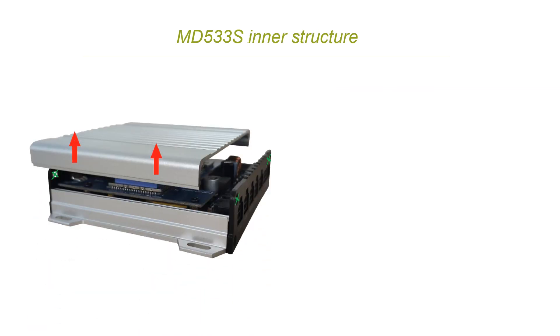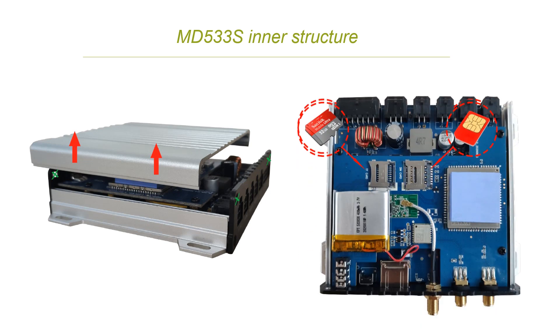After using the four screws and removing the upper cover according to the arrows, you can see our inner structure. There is a li-polymer battery inside with 400 mAh capacity. Also, there are two slots — the left slot is to insert the TF card and the right one is for the micro SIM card.